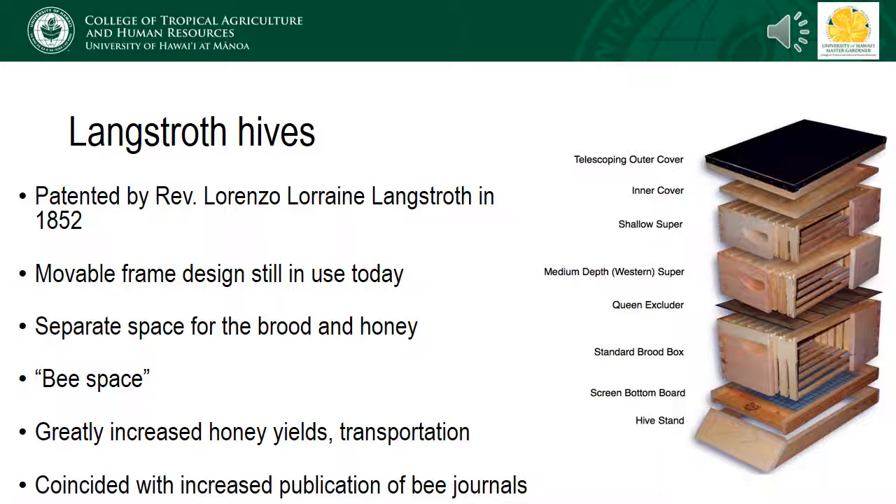Possibly the greatest advancement in beekeeping, which is still very much relevant today, was the development of the Langstroth hive by Reverend Lorenzo Lorraine Langstroth in 1852. Similar to the Greek beehive, this has a movable frame design, separate boxes for brood rearing and honey storage, with the addition that the frames are separated by the perfect amount of space for honeybees to move freely around the comb without feeling compelled to fill it in with more wax or propolis. This perfect frame spacing is referred to as the bee space, which measures six to nine millimeters, or about one quarter to three eighths of an inch. This design was instrumental in increasing honey yields and colony transportation, which was particularly important given the expanding populations in Europe and North America at the time. The general populace was also much more literate, so increasing access to bee journals further spread the news of this design all over the world.